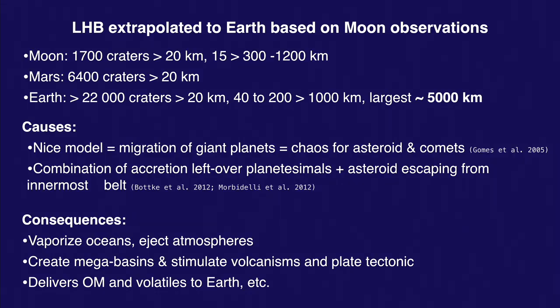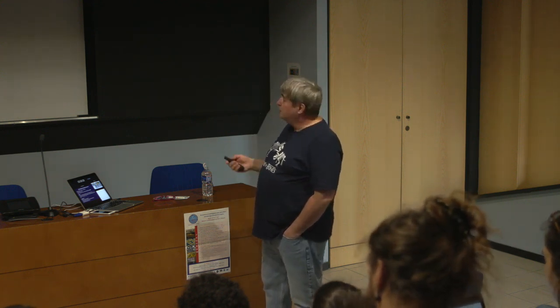They have updated the Nice model — now they want to make it a combination of leftover bodies from accretion, producing the steep early peak, plus asteroids escaping from the innermost part of the asteroid belt. One way or the other, you need a lot of these projectiles to bombard the inner solar system, since many meteorites will end up in the Sun. To make all these craters on the Moon and Earth, you really need a big reservoir of projectiles.